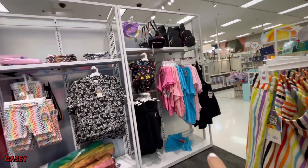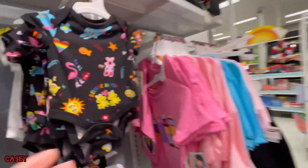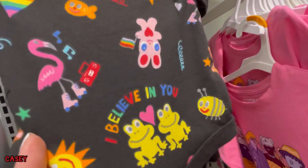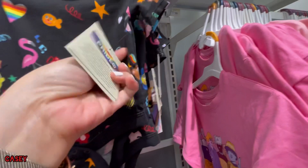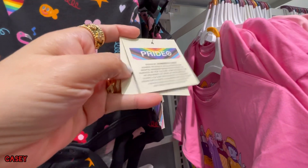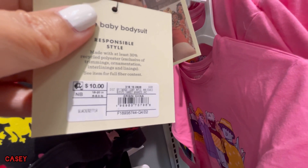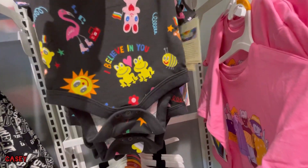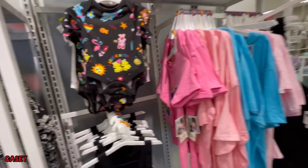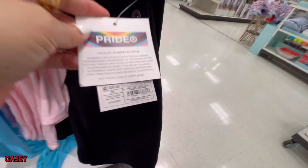They have baby onesies which is so cute — oh, adorable newborn! This is $10. The overalls here are $30.